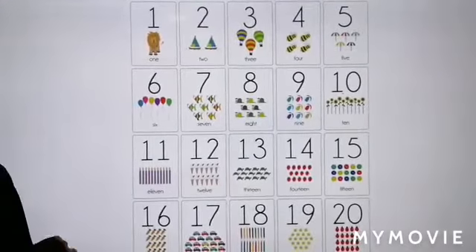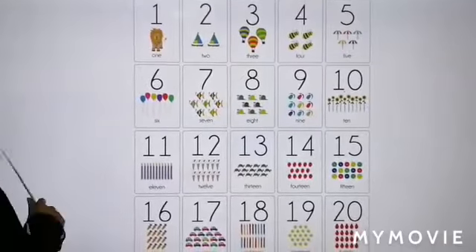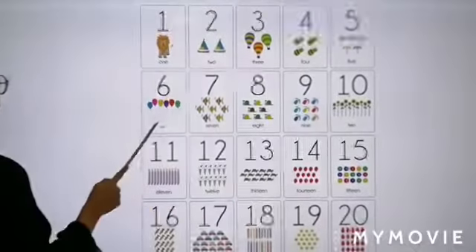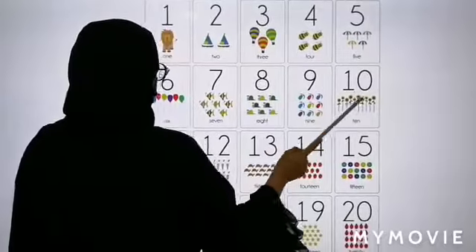Now, let's count the numbers from 1 to 20. Can you please count with me? Let's go! 1, 2, 3, 4, 5, 6, 7, 8, 9, 10.